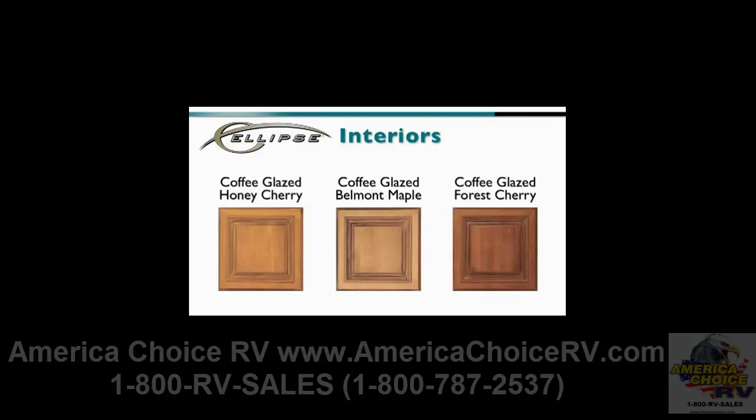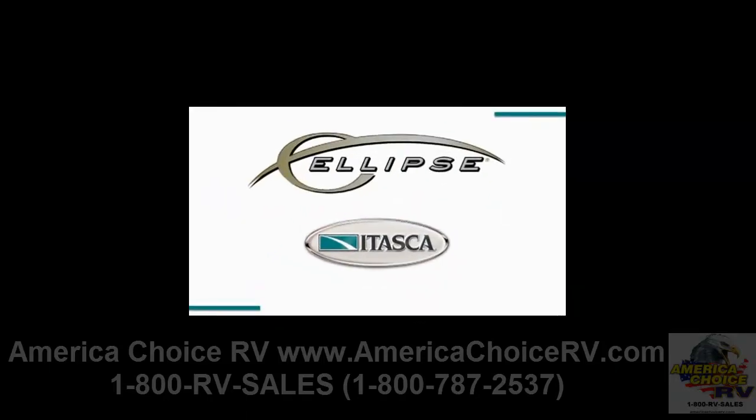With its major redesign and many features now standard, the popular Ellipse enters 2011 guaranteed to attract new and returning customers looking for a Class A diesel product that is truly best-in-class.